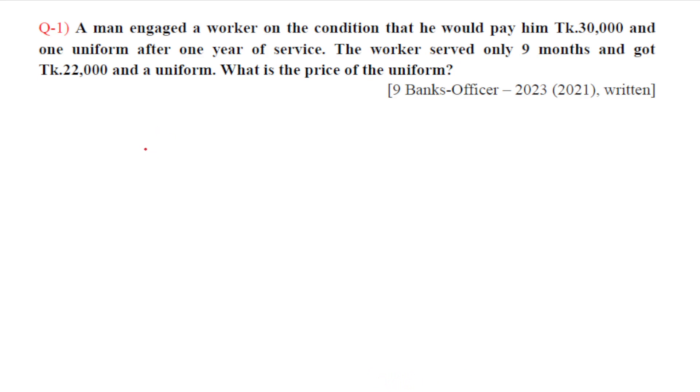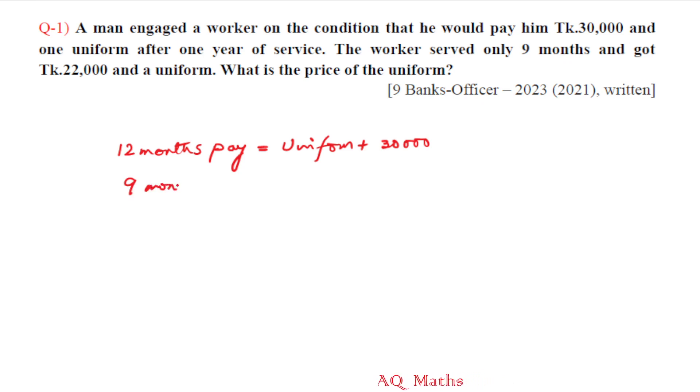This condition is: 12 months pay — 12 months pay uniform — 30,000. 9 months pay 22,000. 9 months pay equal to 20,000 plus 22,000 when we subtract. 12 months minus 9 months equals 3 months.